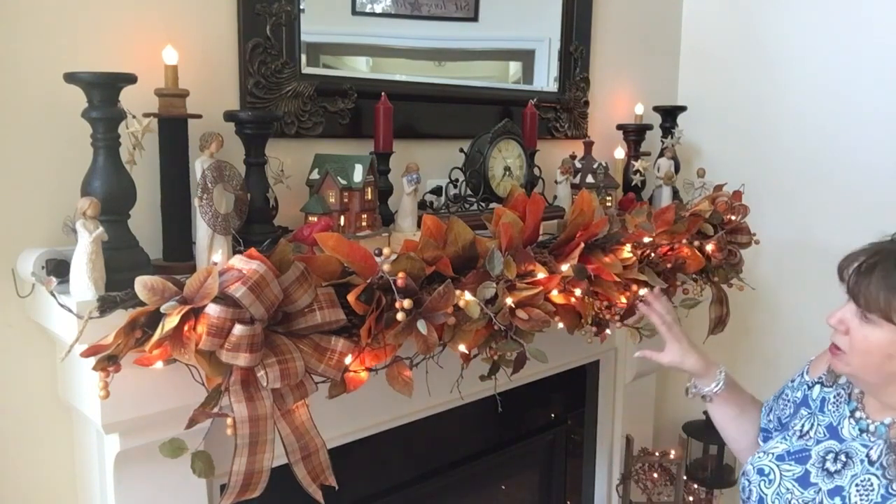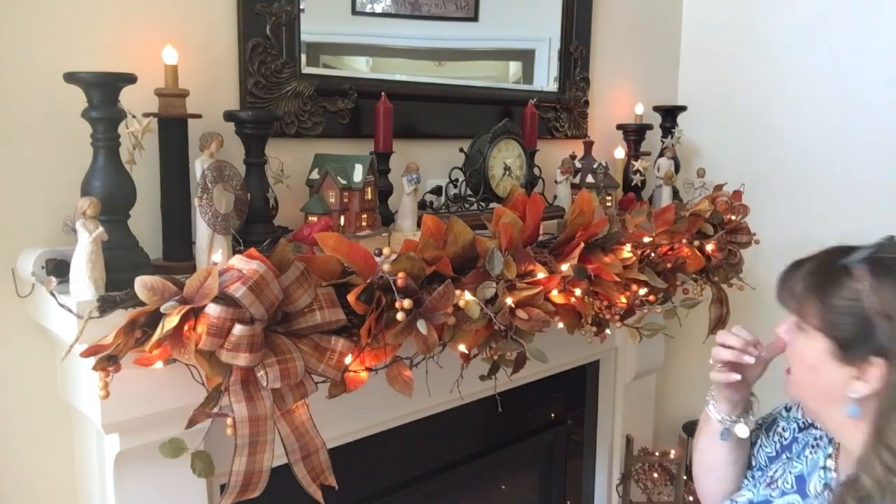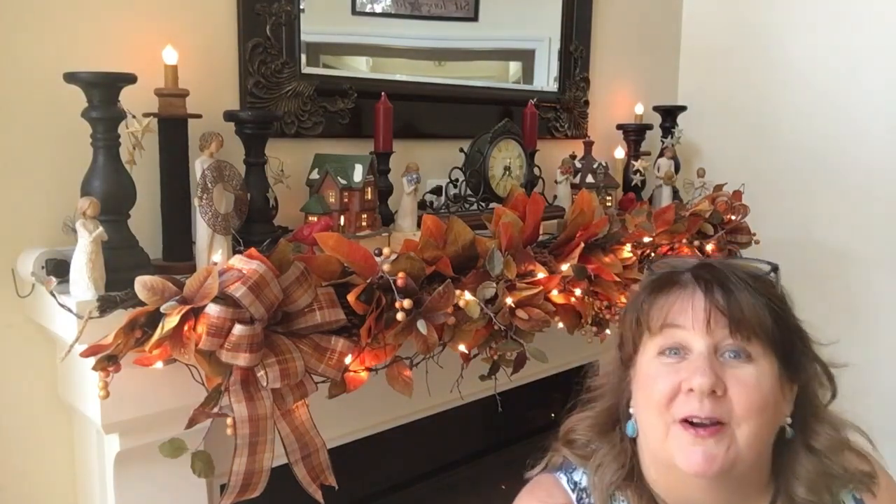I got this garland from Grandin Road — if they still have it I'll give you a link, and y'all can probably do a search to see what kind of fall decor they have for this year. Honest to goodness, it is beautiful and it is pricey. I also bought five candle rings, so I'm going to get four of them out and put them up so y'all can watch me do that.